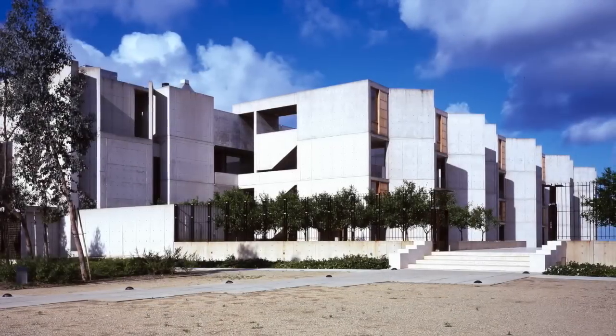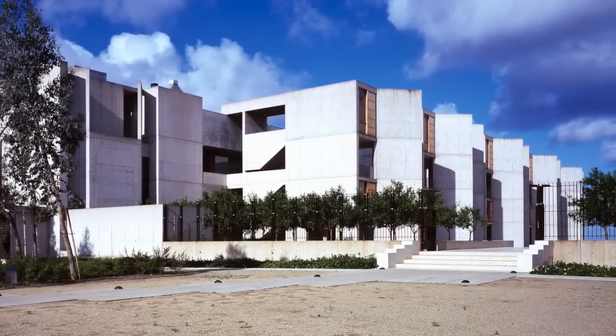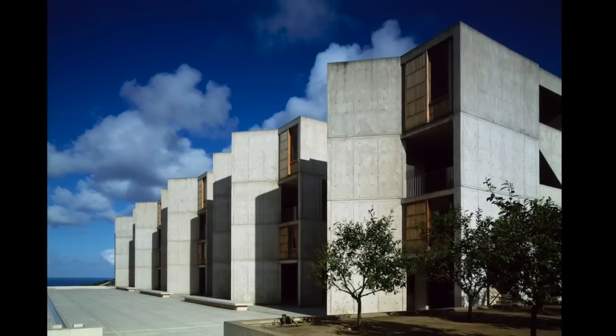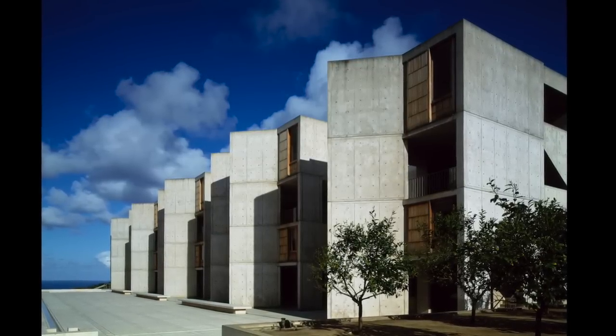Jonas Salk developed the polio vaccine. He also founded the Salk Institute in 1960. The complex was designed by Louis Kahn. The buildings are an aesthetic dichotomy of Brutalist concrete form with soft wood infill panels.